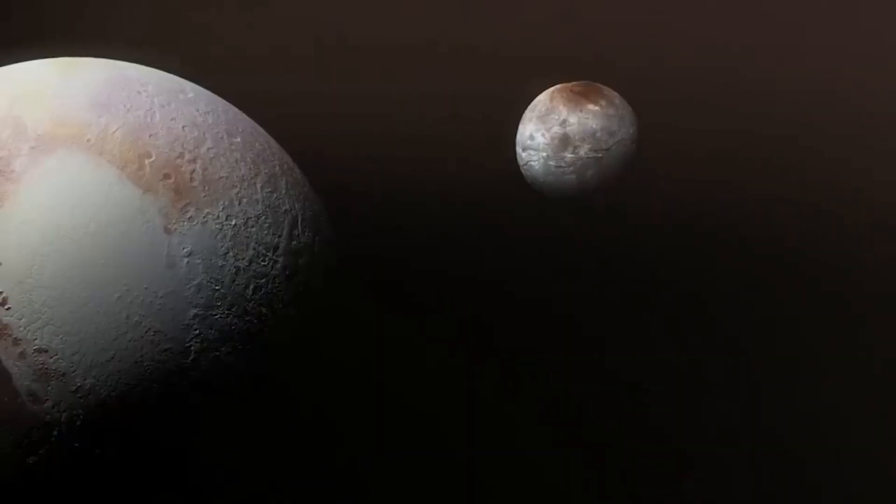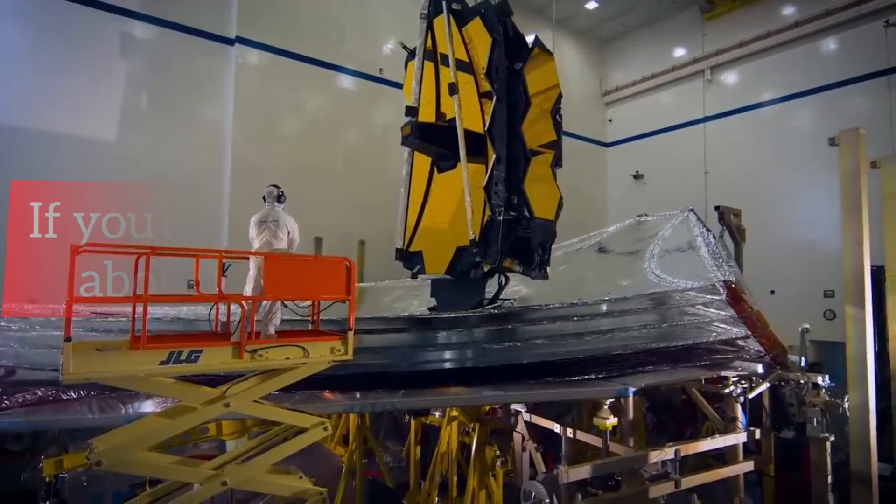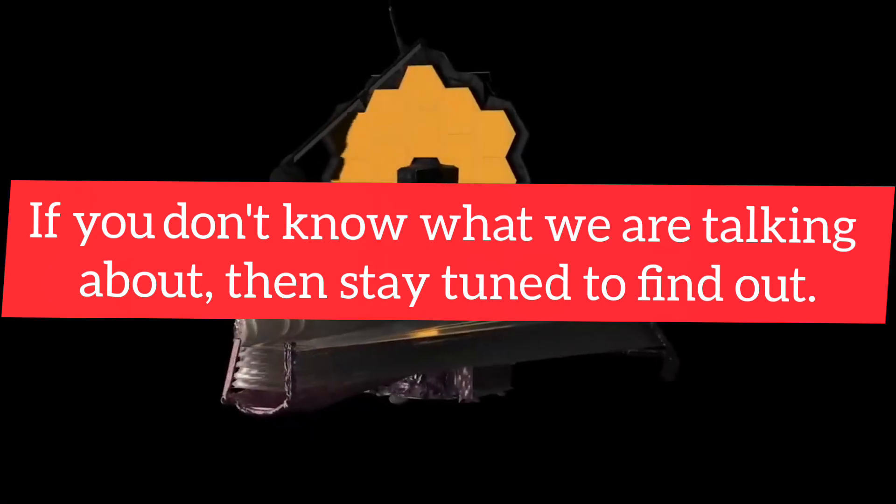Pluto's dark side has come into a dim view, thanks to the glow of its moon. If you don't know what we're talking about, then stay tuned to find out.